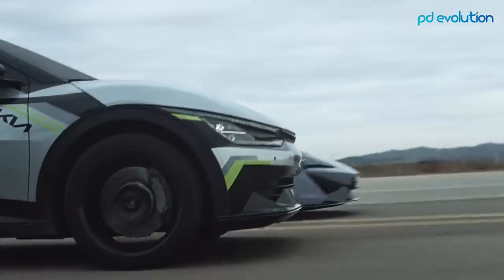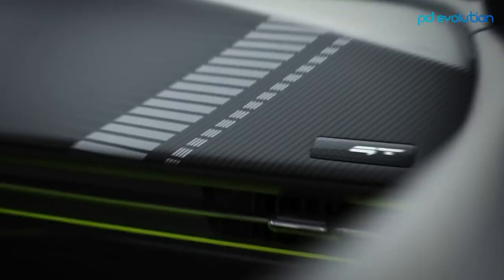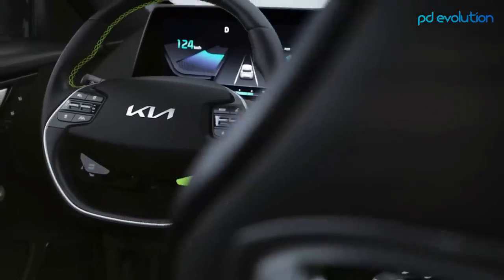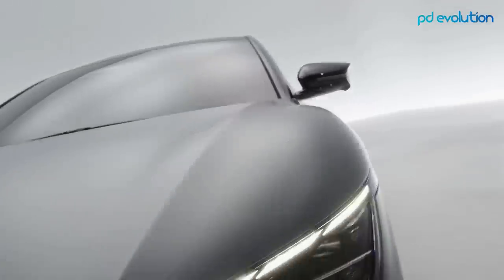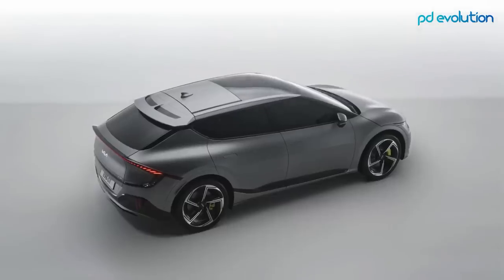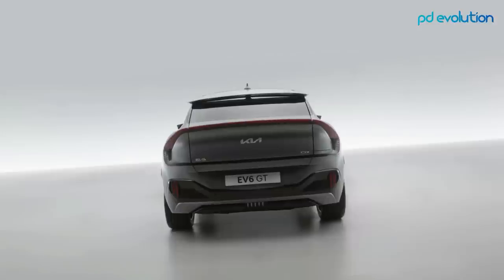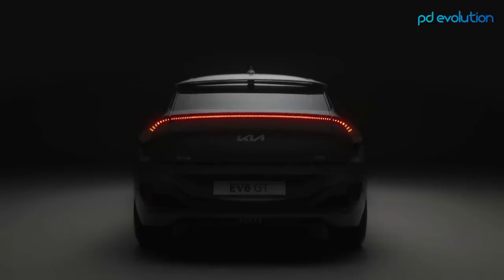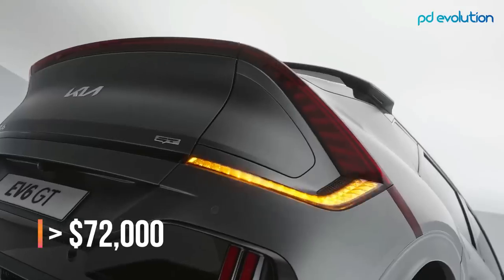The EV6 GT gets a larger 77.4 kilowatt-hour battery and has a range of 310 miles. With an 11 kilowatt charger it'll be fully charged in 7 hours and 10 minutes, though it'll take barely half an hour with a fast charger. The Kia EV6 GT version is expected in late 2022 with a starting price above $72,000.